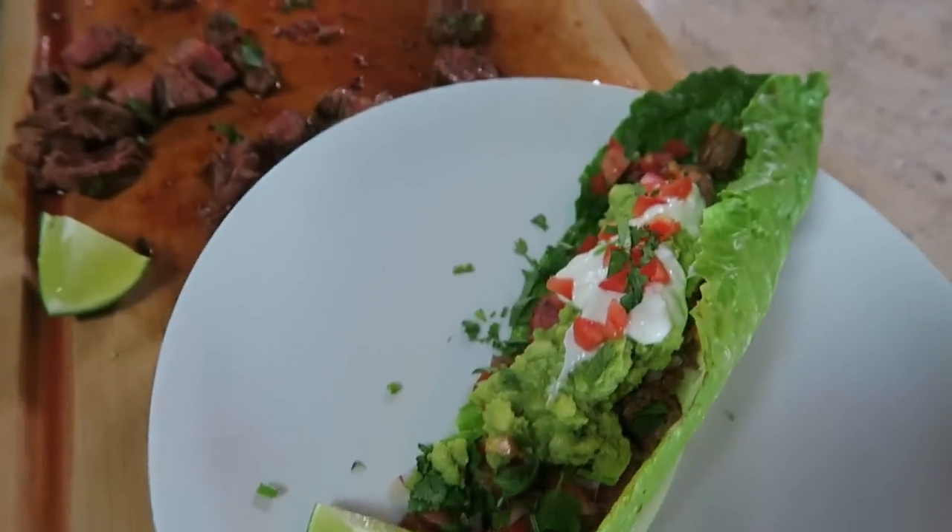The best part of filming these recipe videos is to eat the food. Delicious. A couple of recipes in and it's so good. Actually, I didn't put any salt on there.